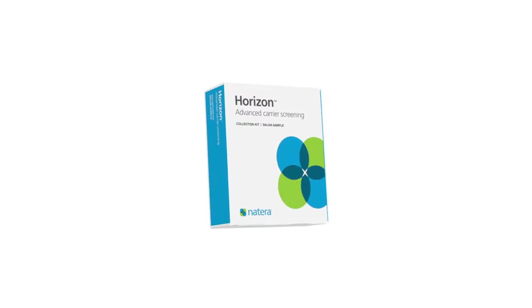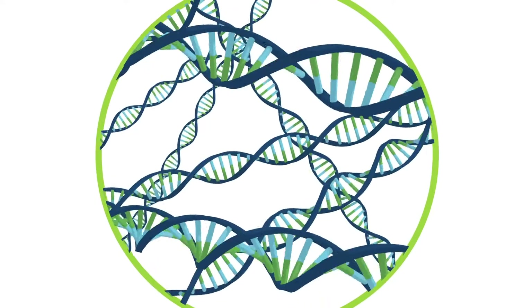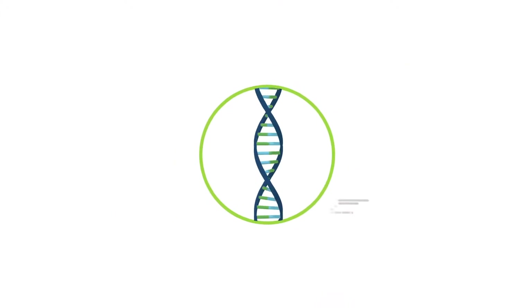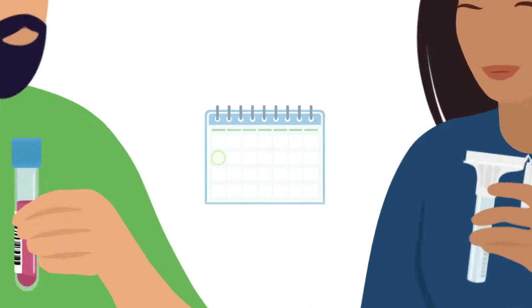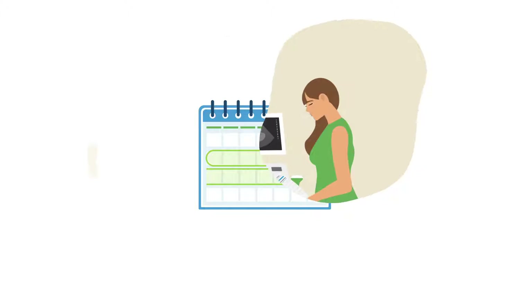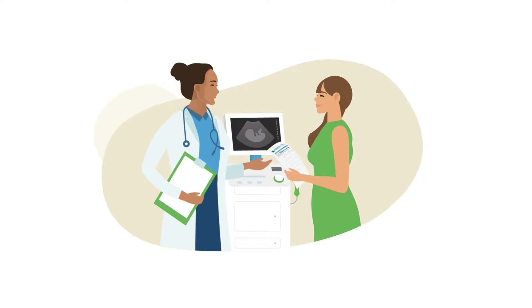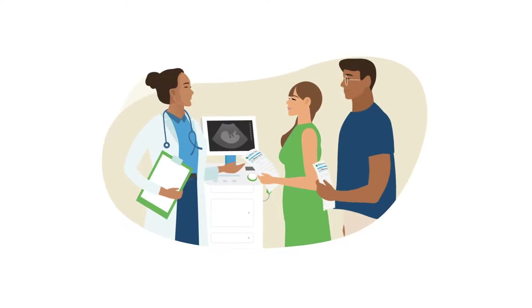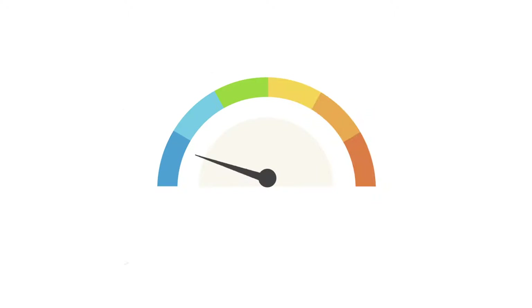It helps you better prepare and make informed decisions about your child's future. Horizon is a carrier screen that uses the latest technology, such as next-generation sequencing. Simply send in a blood or saliva sample, and results will be ready within two weeks. If you test positive as a carrier, it does not mean that you or your child has or will have a genetic condition. In many cases, your reproductive partner will also need testing to determine if there is an increased risk your child could have a genetic condition.